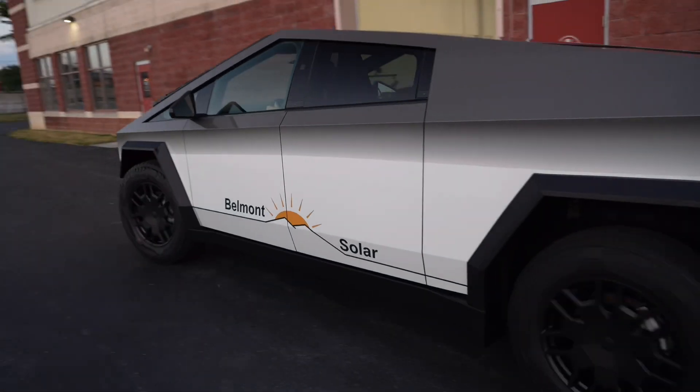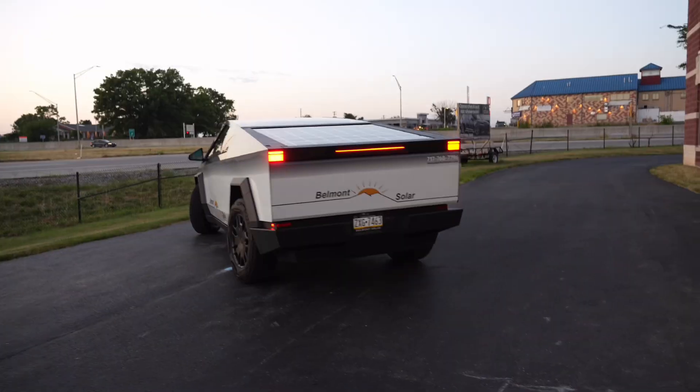We just finished this Cybertruck commercial right here — the vinyl wrap that just went on. Let's go check this out.